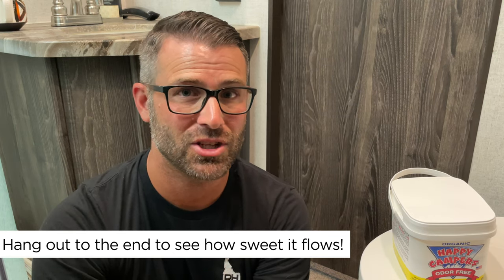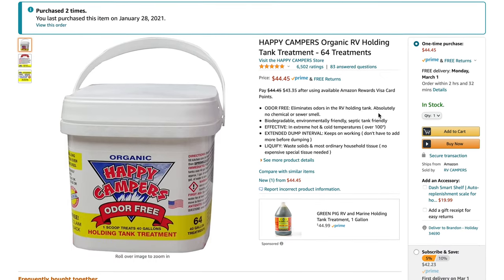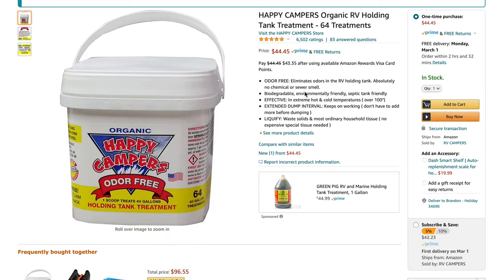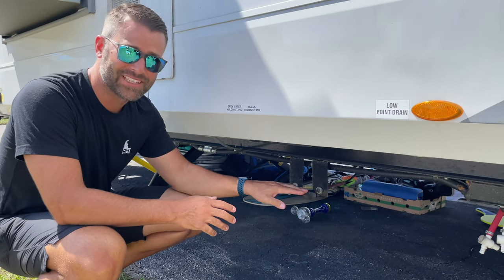I'll put a link in the description — you can only get it on Amazon, you can't find it in stores. It does seem expensive at first, but you will use way less of it and it will last way longer than the pods or the liquid things.